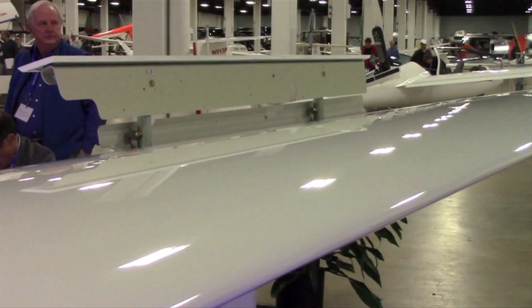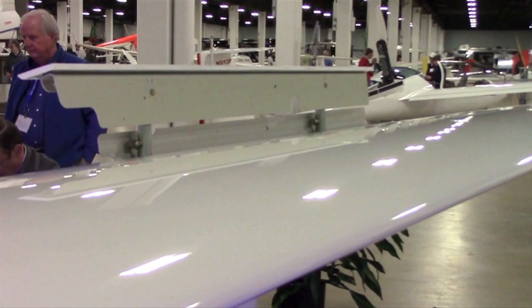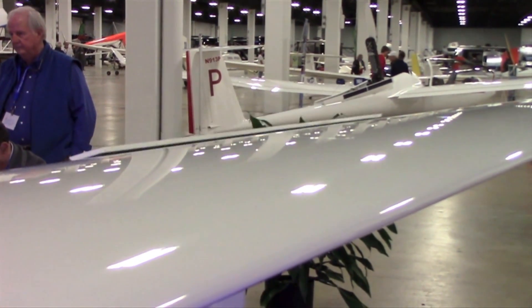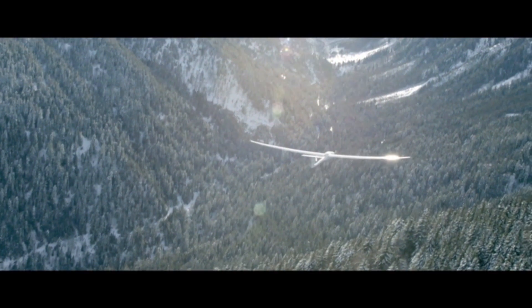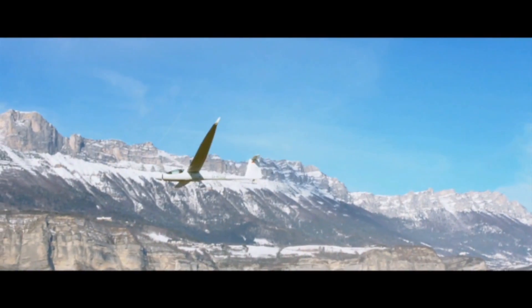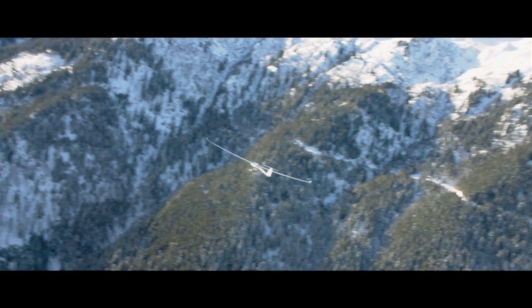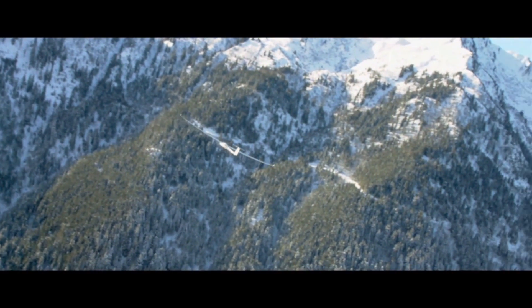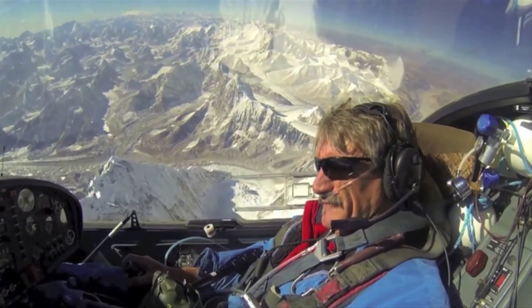Delivery of the new S-12 is set to begin in September of 2016, with pricing starting in the high $200,000s to the mid $300,000s depending on equipment. Delivery of the STEMIs is included in the price — the airplanes are delivered to Columbia, South Carolina, USA. For more information on the S-12 and on the S-10, please see our new website at www.stemi.info.